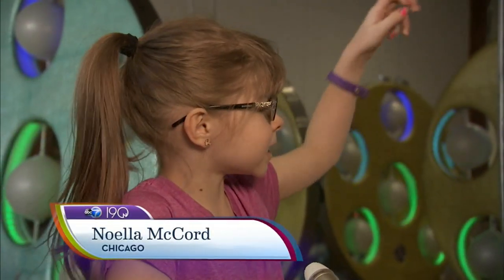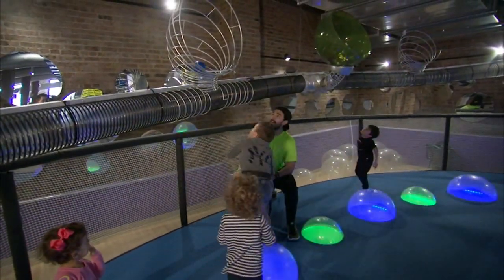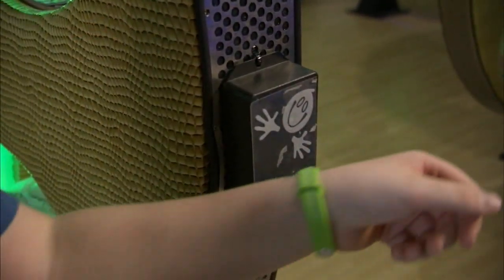You have to jump on each bubble and then throw them in the hoop when you're done — that's my favorite. Each pint-sized participant's circuit is programmed and then tracked with the help of the kids' special bracelets.